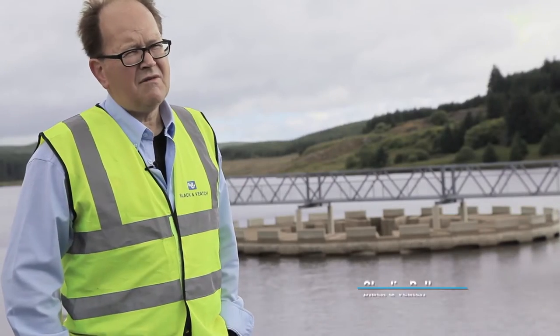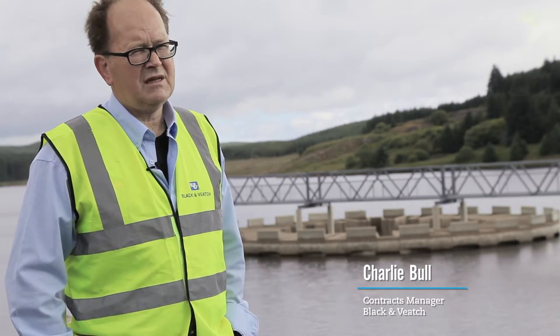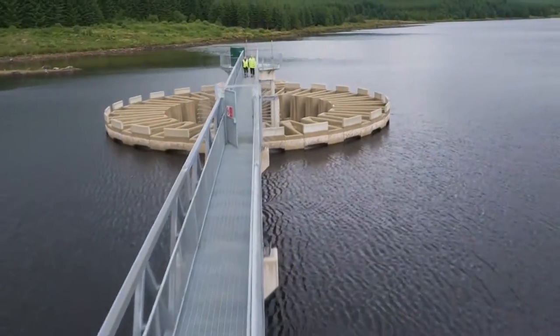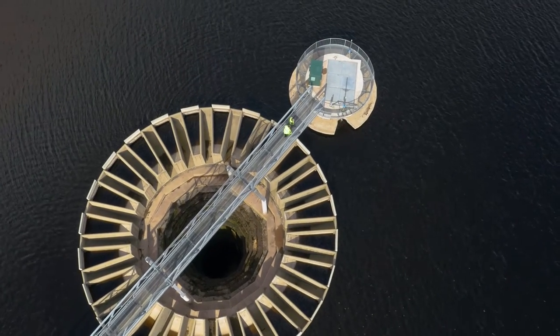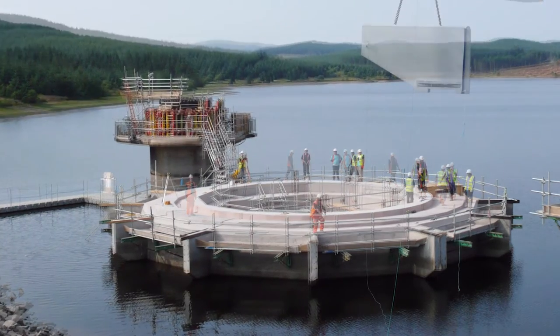The reservoir level has been raised by 2.5 metres, increasing the capacity of the reservoir by 40%. Black & Veatch incorporated a radical design of raising the existing bellmouth weir by mounting a circular piano key weir on the footprint of the existing bellmouth spillway.